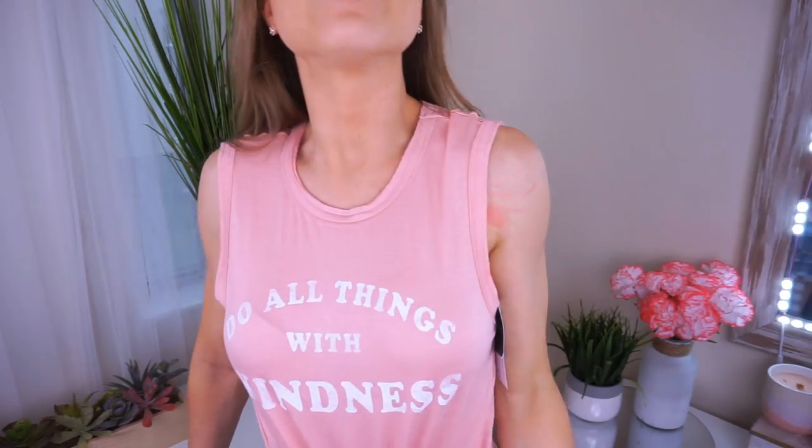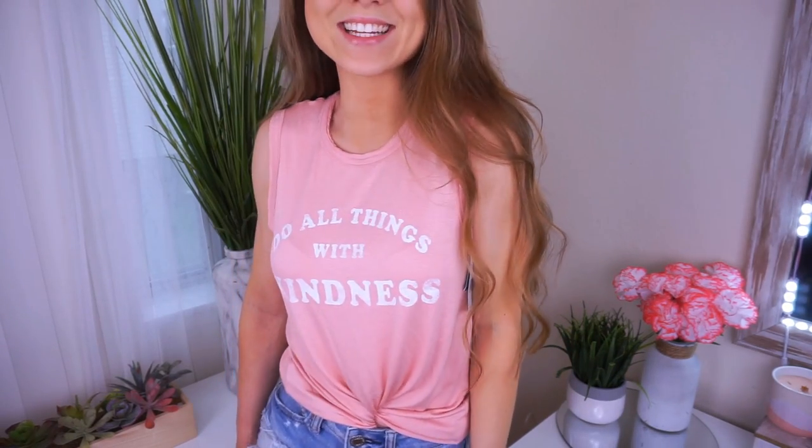I love a good muscle tank — they are such a must-have in everyone's wardrobe. I love the material on this one; it's very soft and stretchy, like a buttery silky material. It says 'do all things with kindness,' which is something we should all live by. I did twist it in the front and tuck it in — if you want to see a video on how I tuck my shirts, let me know in the comments below. This shirt is a size small, true to size, but it is on the longer side. It was $14.99.